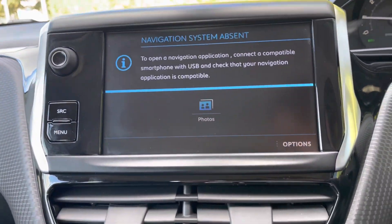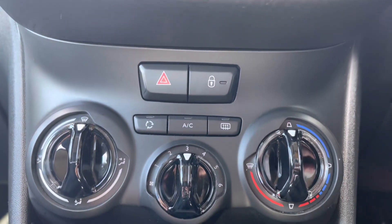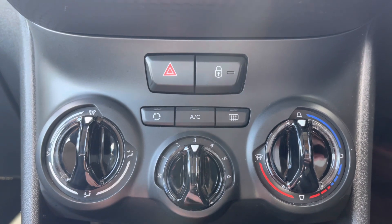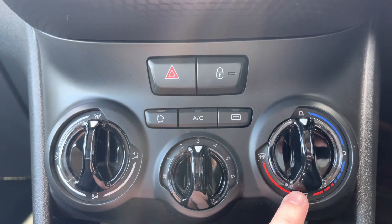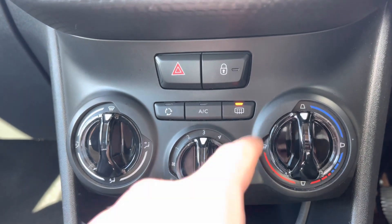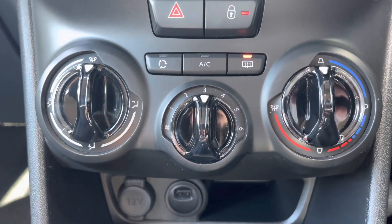Now as we move away from the screen and down the central console unit, you will see the controls for the climate on this car. On the left hand side you have the dial which will control the direction at which the air flows around the vehicle. The dial in the centre will control how fast the air flows around your cabin, and the dial on the right will control the temperature. You also have the ability to demist the front and rear windows, which will be perfect for those cold winter mornings, and you can also lock all the exterior doors around the car for added security.